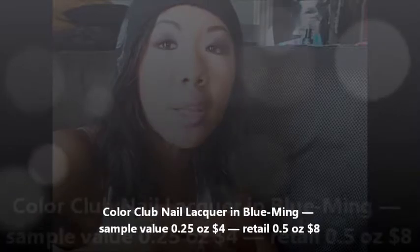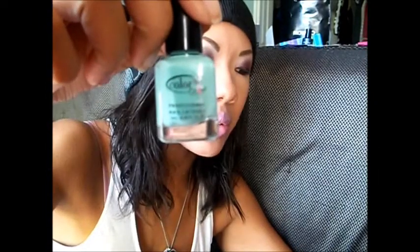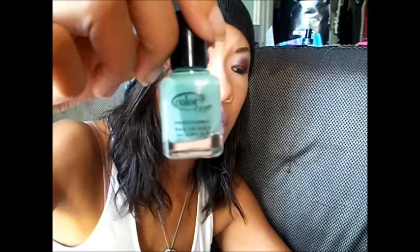Let me get into the items individually. The first thing I'll talk about is the nail polish I got, and it is by Color Club. The color is called Blooming — they're making a pun about blooming like a flower. The sample size is 0.25 ounces with a value of $4. The retail is a half ounce and it sells for $8. Use this green turquoise polish on fingers and toes all summer long.